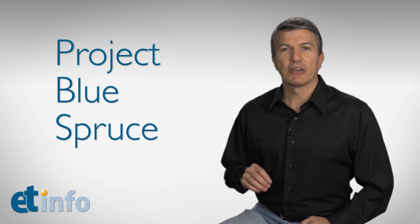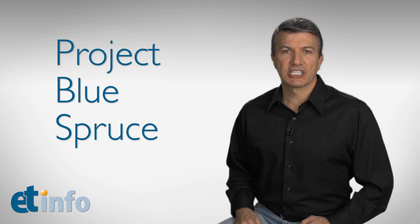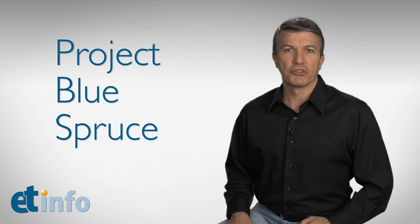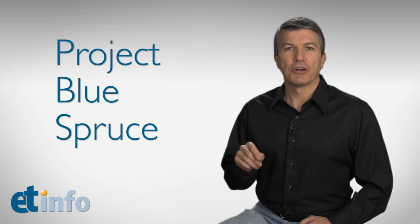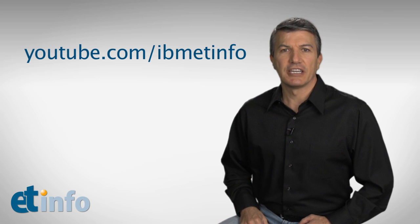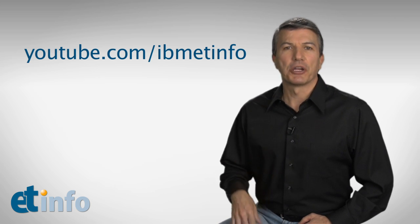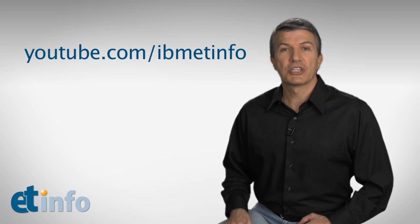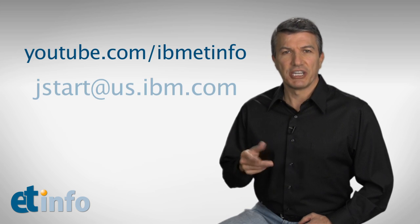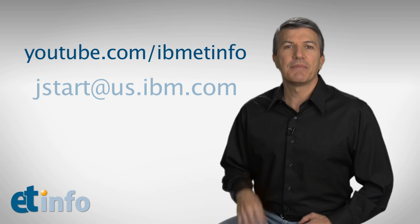That's some of the why behind Project Blue Spruce. In the next couple of videos, Dan and I will be back to show some demonstrations around different customer scenarios we've built around Blue Spruce. I post this video and all of my others at youtube.com/ibmetinfo. And if you're interested in engaging with us around a proof of concept around Blue Spruce, you can contact our JSTART team — that's our Jumpstart team — at jstart@us.ibm.com.